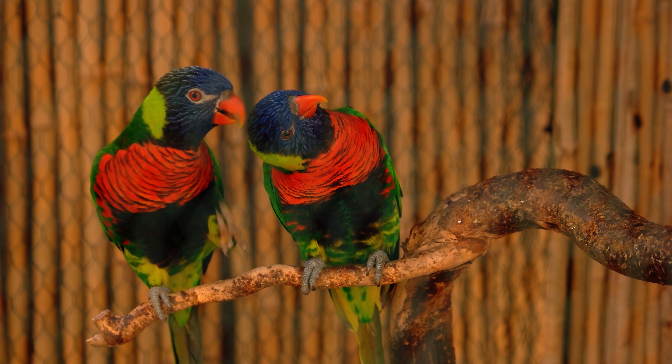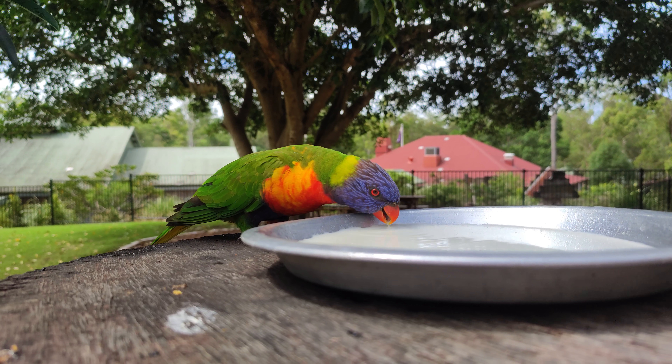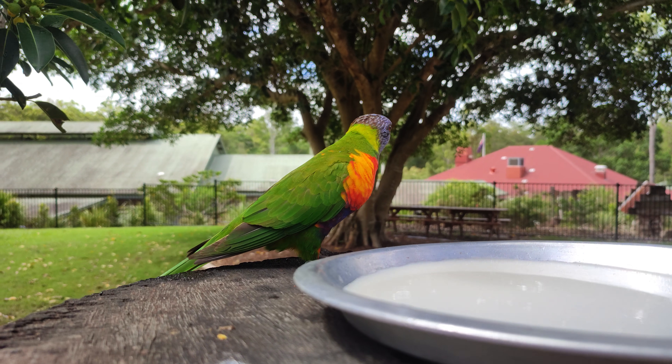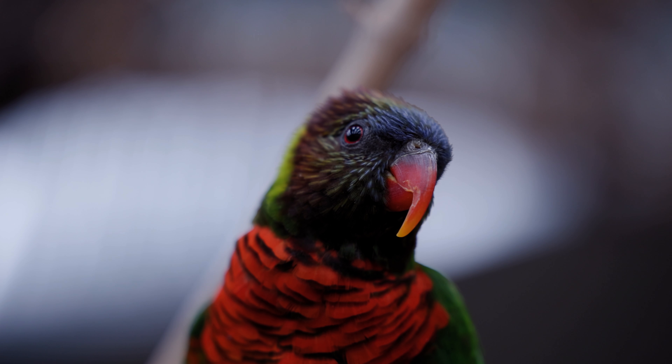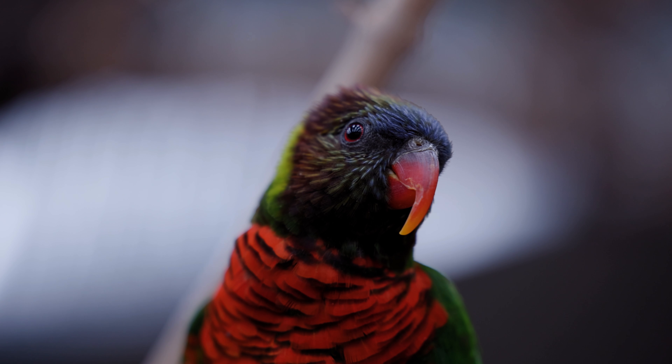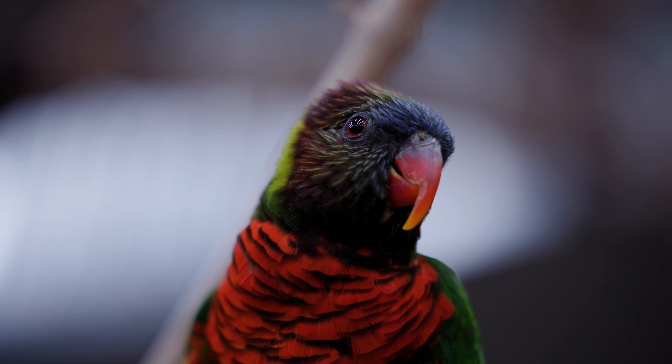During the day, they are very active and can usually be seen flying in groups or eating in eucalyptus trees. Rainbow lorikeets are also loud birds with a wide range of calls and songs. They can also talk and make other sounds like people, which makes them popular as pets.